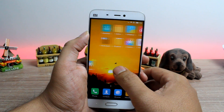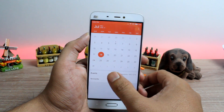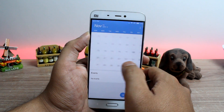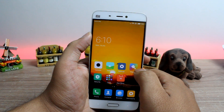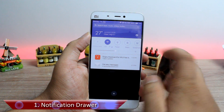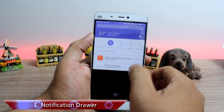MIUI 8's biggest change is how it plays with colors and animations, and according to the team its design is inspired by a kaleidoscope. Those overall blue changes are always there in MIUI, but apart from that the first major change you should have a look at is the notification drawer. The default notification drawer is no longer the two-page style we had in MIUI 7 and previous versions.